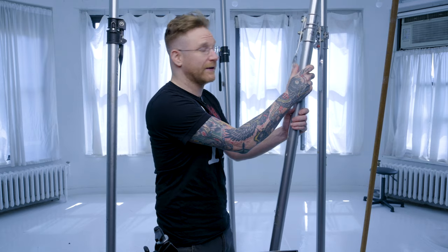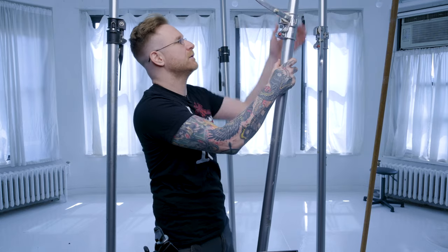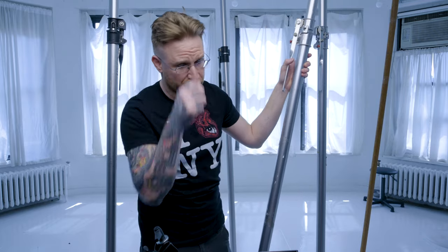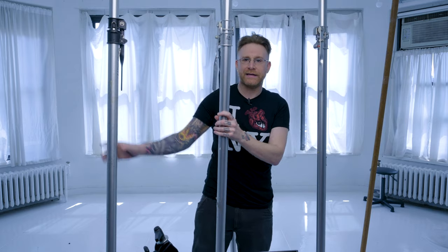Auto poles are awesome. When I first heard of auto poles as a kid, I thought, 'Do you just press a button?' And they said no — they're not automatic like that. They are just mechanical and they come in various heights and various colors. There are different latch mechanisms and all sorts of stuff. But what is the basis of an auto pole? What does it do? Basically, it lets you put a pole wherever you might need one.